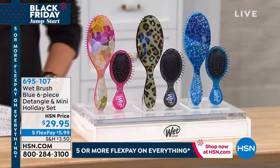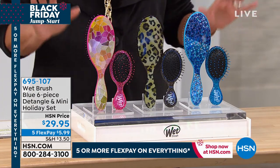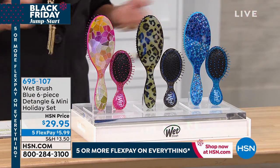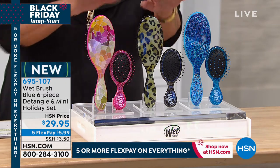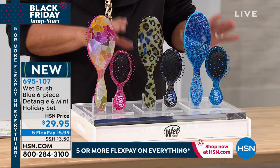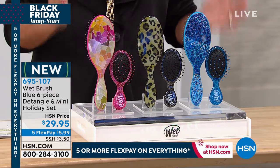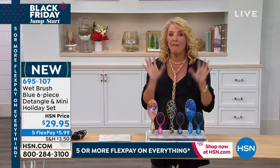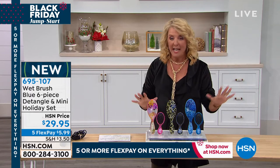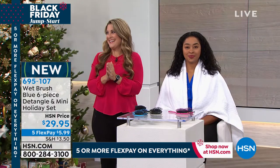I've got you covered. This first item we're going to talk about — every one of us uses this. I love this. I have used a Wet Brush since the first time they launched them. The Wet Brushes in my salon are about $12 a piece. This is a six-piece set — you get three of the big ones and three of the minis. We have an exclusive configuration for $29.95 and tonight we have five FlexPays on it.